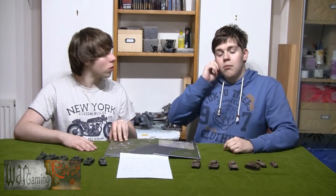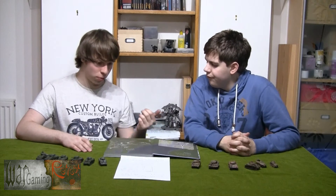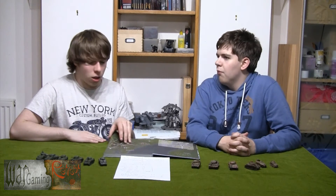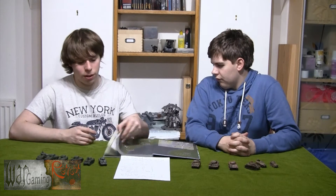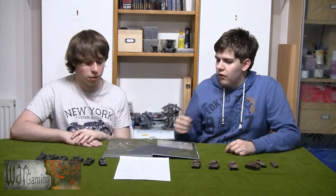It costs, right now as this video is uploaded, £18 in the online store on the Battlefront website, which I personally think is fantastic value for money. Because if you talk about other games, you'd probably end up paying about £35 for a book. But for the thickness of it, the amount of detail, and the content, £18 is very good value. So let's jump right in.